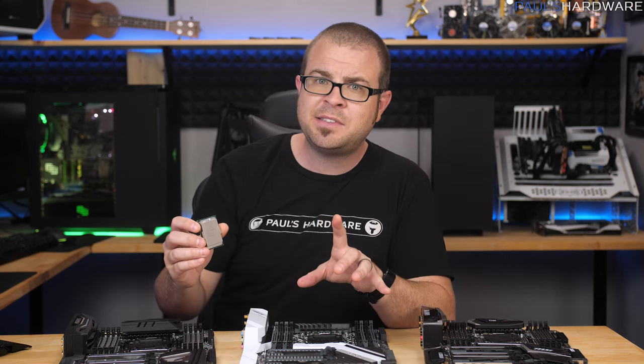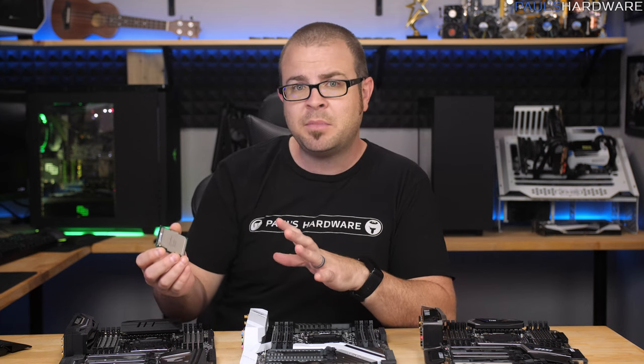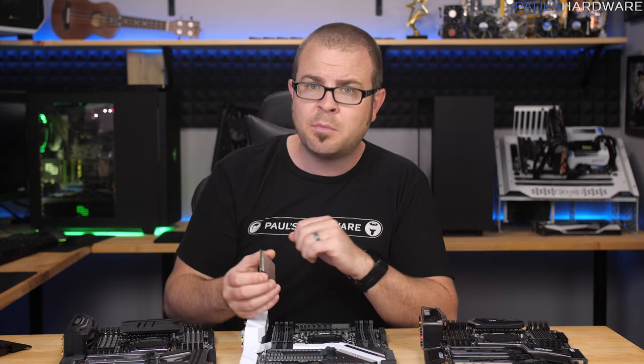If you need a gaming PC, consider Intel's mainstream Z270 platform or the Ryzen lineup from AMD. You're going to spend a lot less and get more bang for your buck.